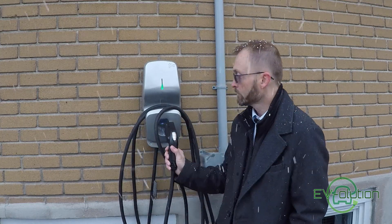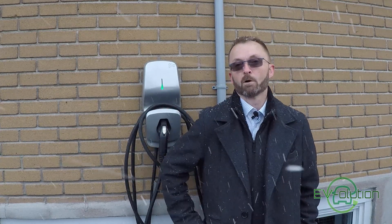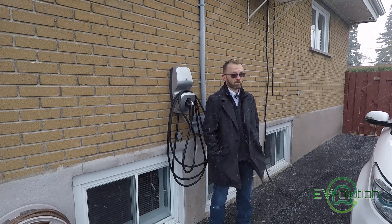Especially if you have a smart charger like the Flow X5 that I have right here. The Flow X5 is a smart charger and there are some extra benefits to having one, but I'll talk about that a little later. If you've got a regular charger and you plug in your car, let it charge overnight, and leave in the morning, your car is full. That's exactly the same as with a cell phone.